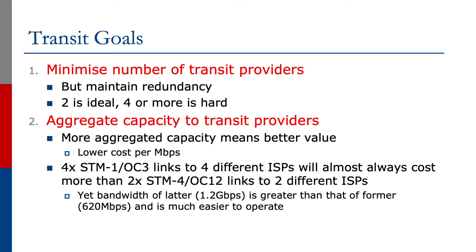For example, four STM1 or OC3 links — which are 155 megabits each — to four different ISPs will almost always cost more than two STM4 or OC12 links — which are 622 megabits each — to two different ISPs. Yet the bandwidth of the latter, 1.2 gigabits per second, is greater than that of the former, 620 megabits per second, is much easier to configure for BGP traffic engineering, and is much easier to operate in the medium to long term.